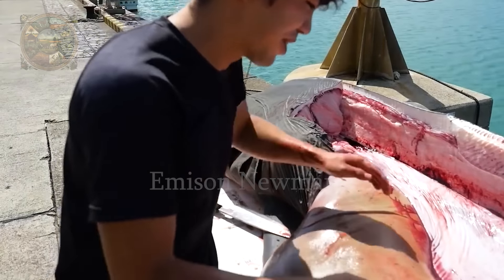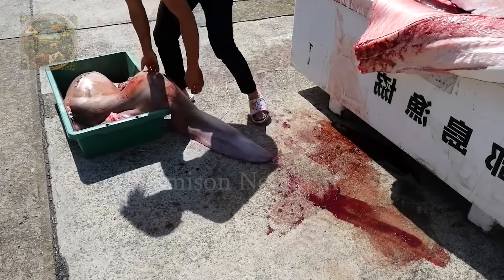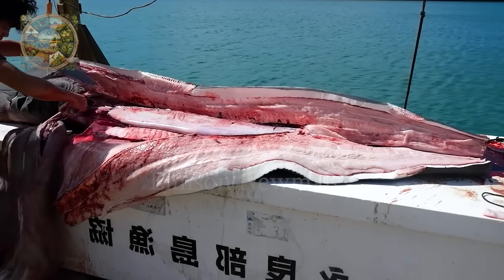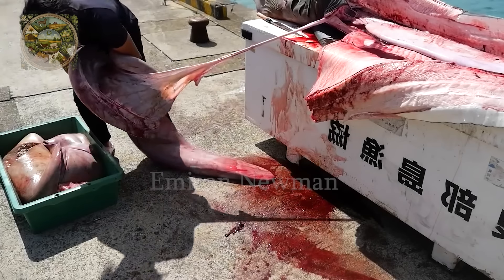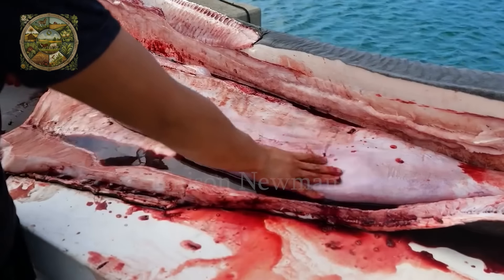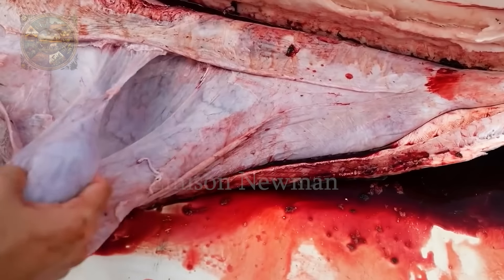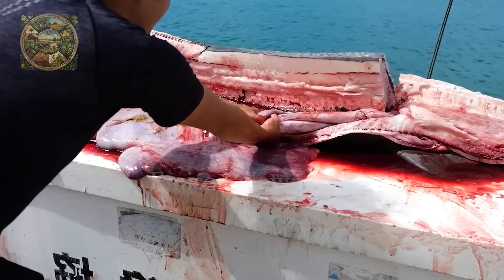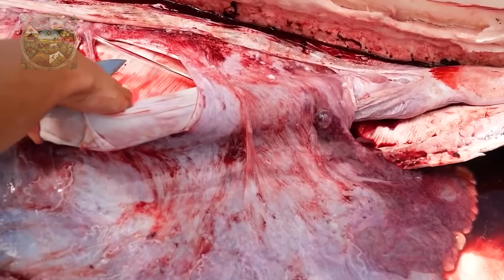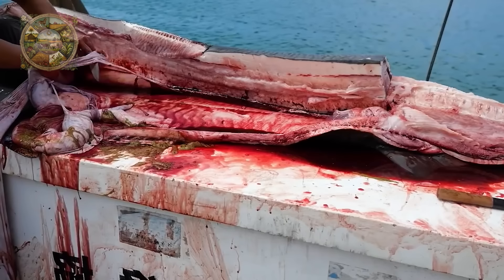The shark's internal organs are processed immediately. They are covered by a thick and sturdy membrane. With the giant size of the shark, its liver alone weighs up to 50 kilograms. Next is to remove the intestines, the part where the shark's waste accumulates. Sharks excrete urea through their skin and urine, and urea can break down into ammonia, causing a strong odor.